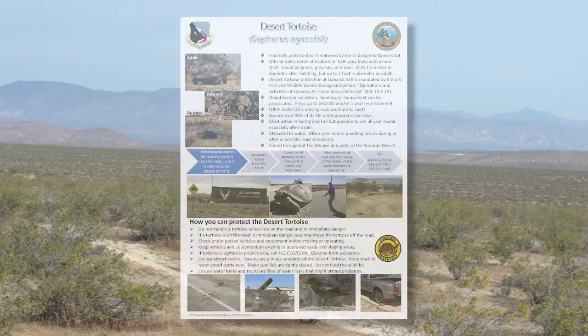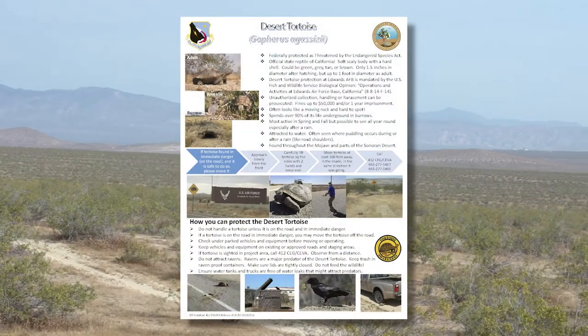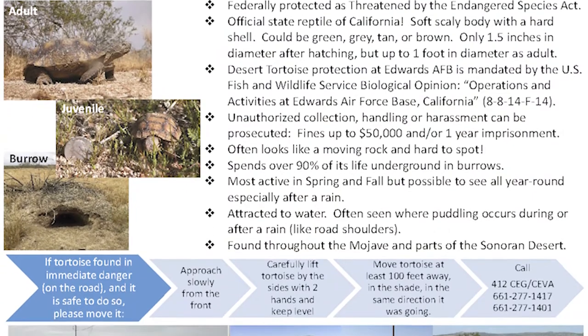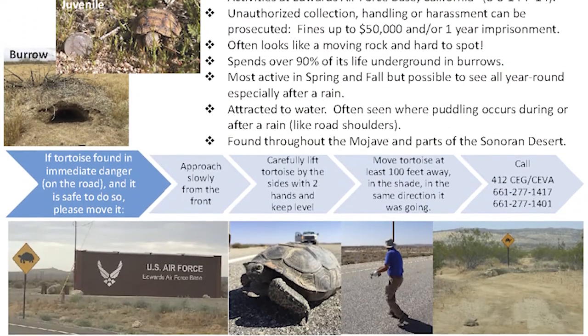Be sure to contact environmental management whenever a tortoise is seen or moved. The desert tortoise handout describes in detail how to protect the tortoise and should be posted at job sites and provided to all delivery drivers and subcontractors coming onto base.